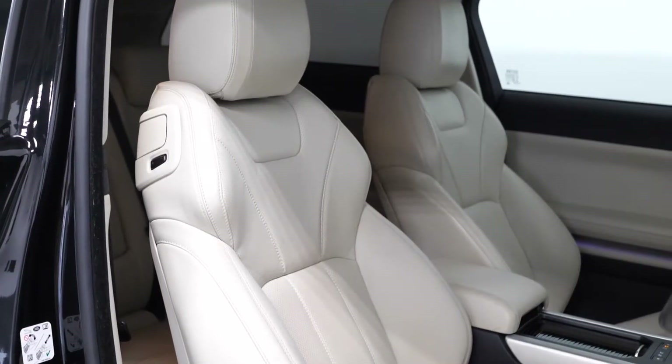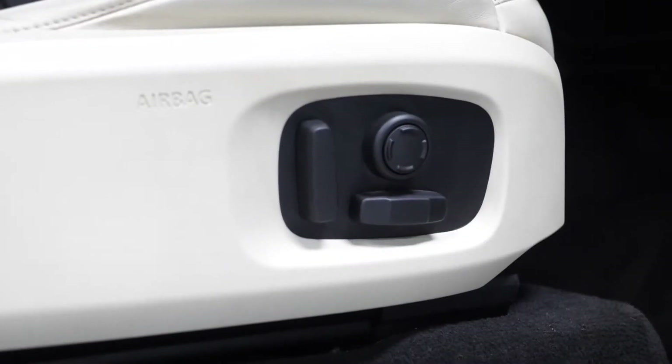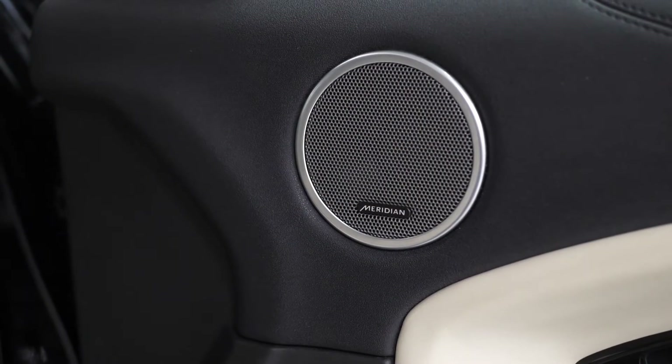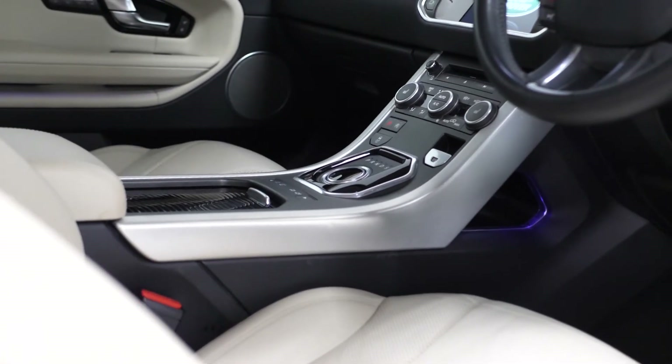You've got an ivory interior with full electric functions available for the driver and the passenger on the side of the seats, also the lumbar support. You've got the memory settings available on the door cards here, and also the Meridian sound system. All of these features are part of the HSC Dynamic package.